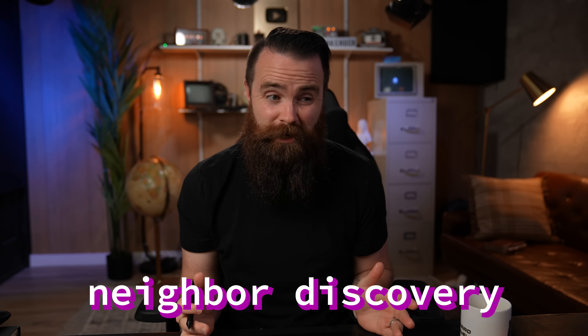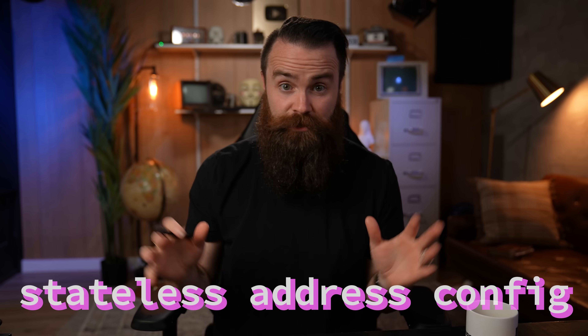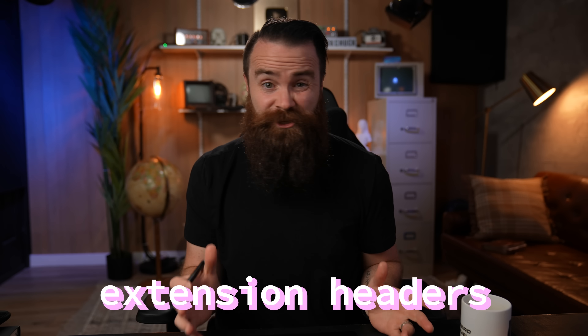It has a bunch of new features and security by default — things like neighbor discovery, stateless address configuration, meaning your computer can configure its own IPv6 address based on its own MAC address. It's got extension headers, and all of those are amazing and cool, but they're also new attack vectors. The more features we can use, the more features hackers can hack.